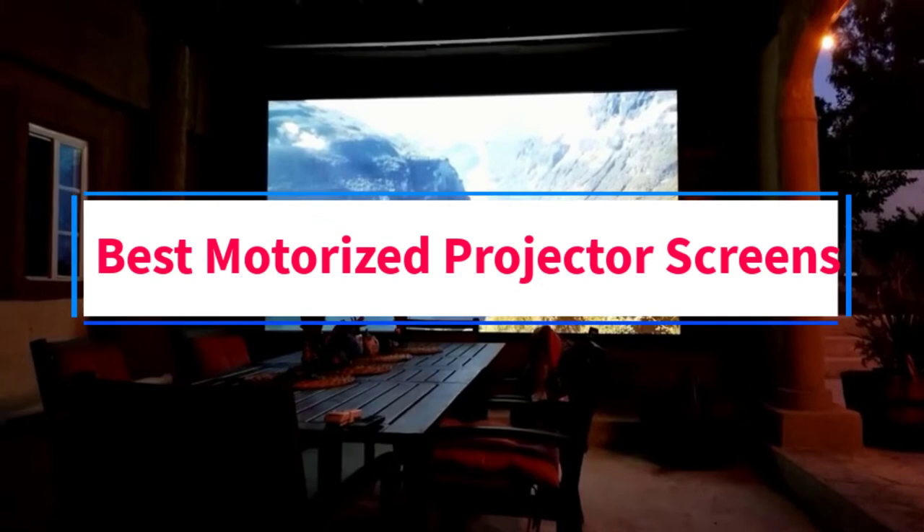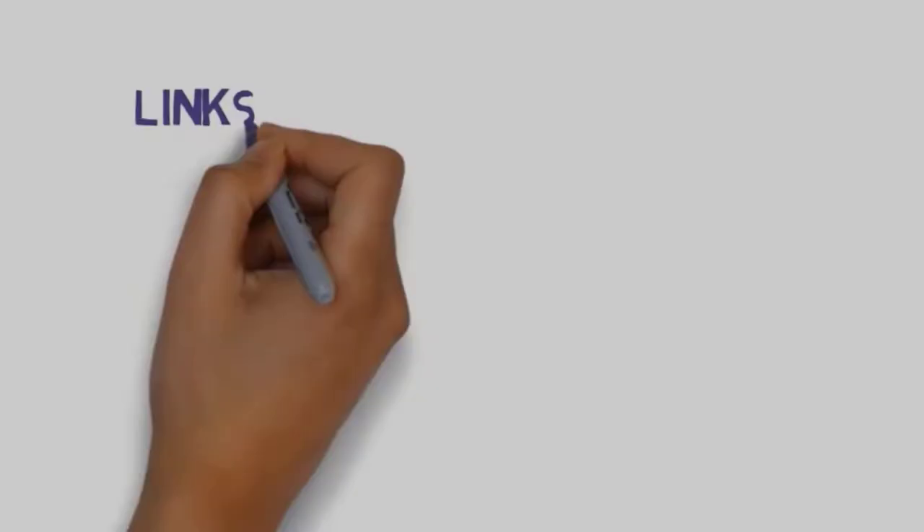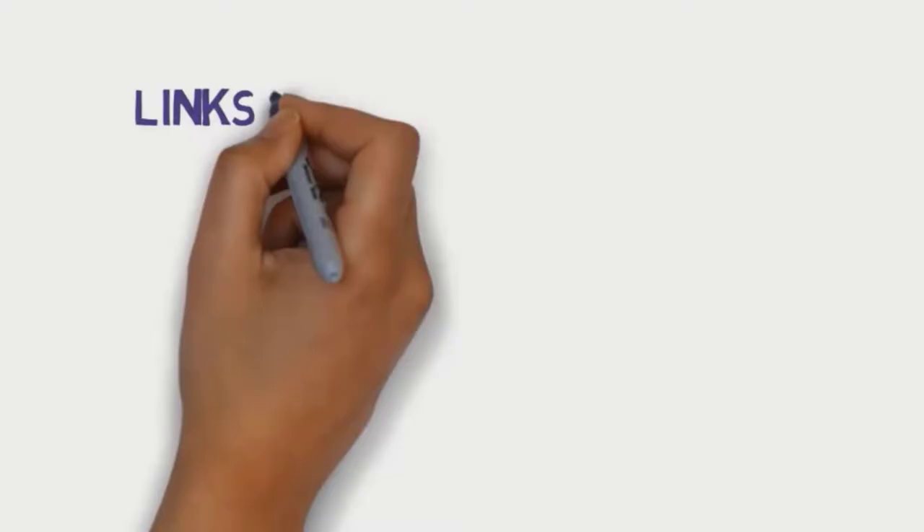Are you looking for the best motorized projector screens? In this video, we will look at some of the 6 best projector screens on the market. Before we get started, we have included links in the description, so make sure you check those out to see which one is in your budget range.